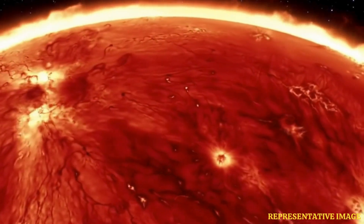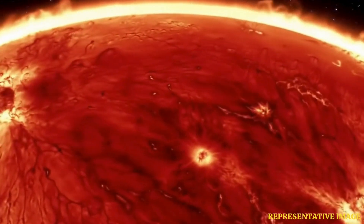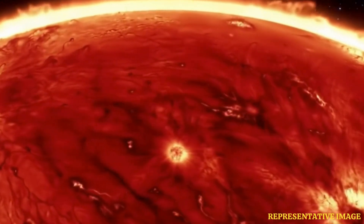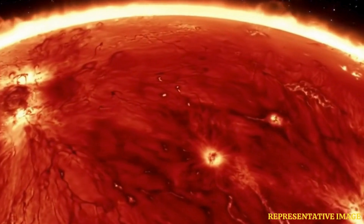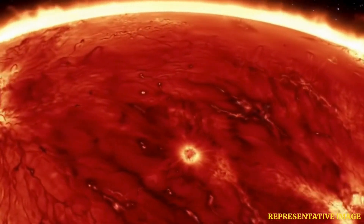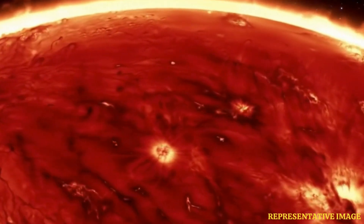The Indian Space Research Organization's mission, Aditya L1, is out there studying the sun. It was launched to Lagrange point 1, and it's caught something unique — a powerful solar flare, but also something rarer. Tell us more. What did it actually see?